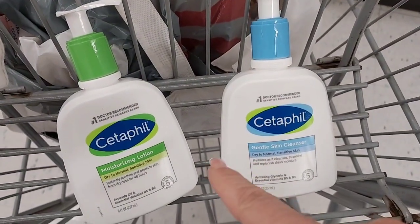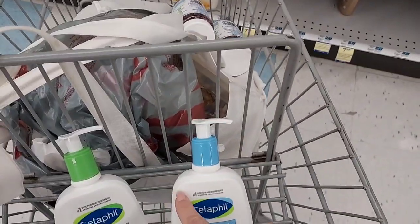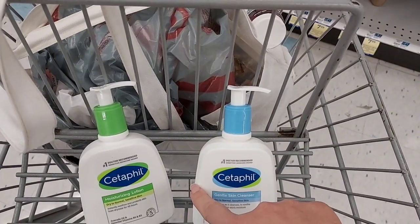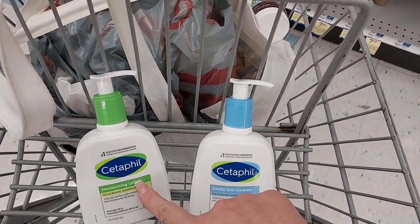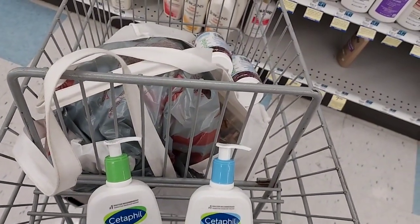I'm going to do the Cetaphil deal again — I have a Cetaphil Bonus Cash Challenge. These are $13.99, buy one get one 50% off. I have $4 off coupons, and you get $3 back when you buy two. And then $2.50 on Ibotta for one and $2 on Ibotta for the other one. So a good deal.